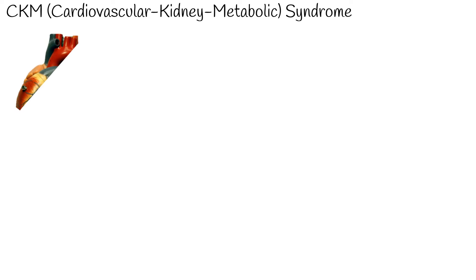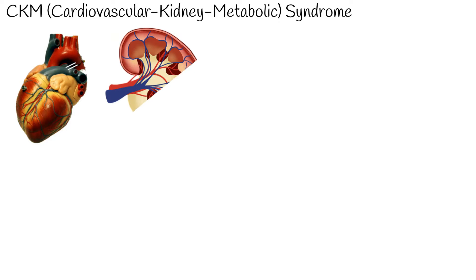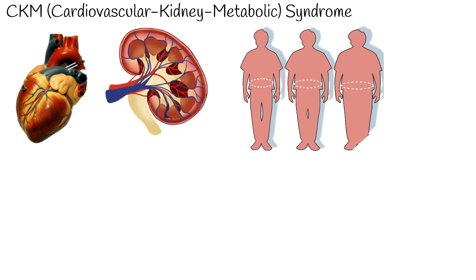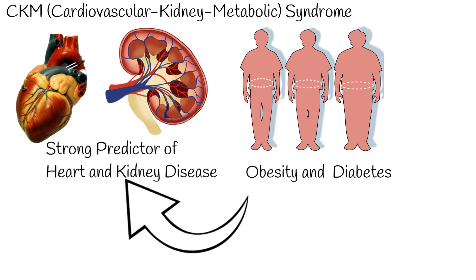CKM syndrome, also known as cardiovascular kidney metabolic syndrome, is a newly identified medical condition recognized by the American Heart Association. The main idea behind CKM syndrome is the close link between obesity and diabetes as strong predictors of heart and kidney diseases. Hence, it's important to screen for and treat these conditions simultaneously.